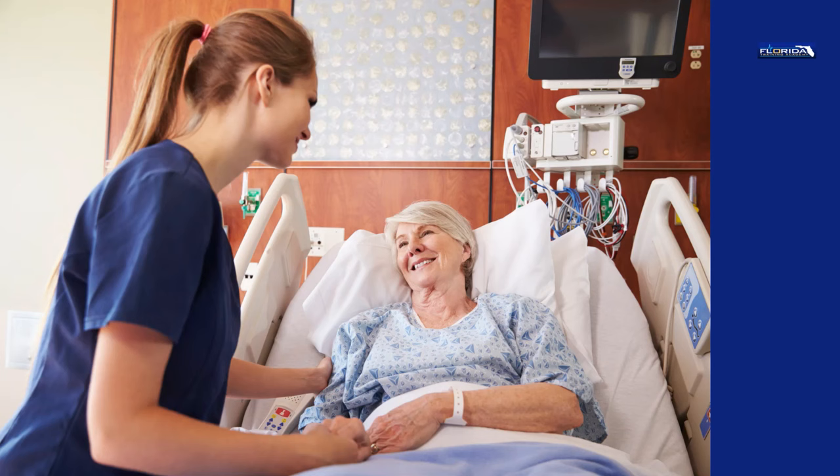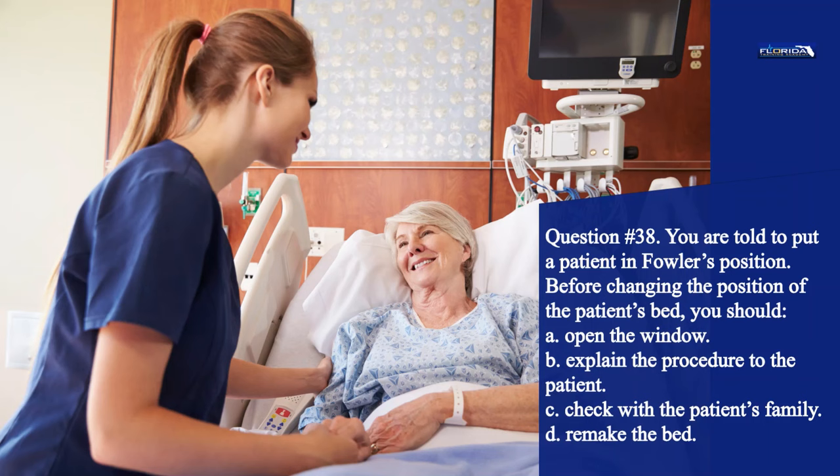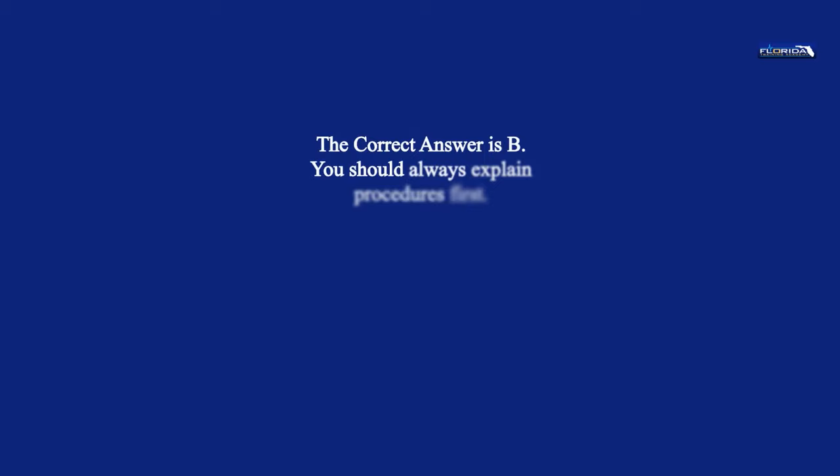Question 38. You are told to put a patient in Fowler's position. Before changing the position of the patient's bed, you should: a. Open the window. b. Explain the procedure to the patient. c. Check with the patient's family. d. Remake the bed. The correct answer is b. You should always explain procedures first.